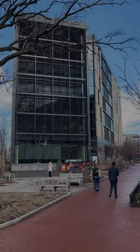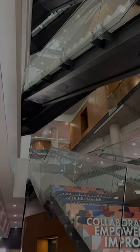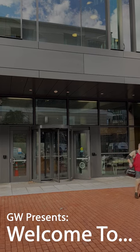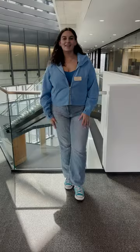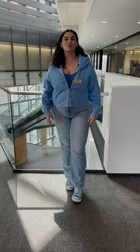Hey GW, welcome to the Milken Institute School of Public Health. Hey everyone, I'm Yana. I'm a third year student studying exercise science and nutrition right here in Milken.